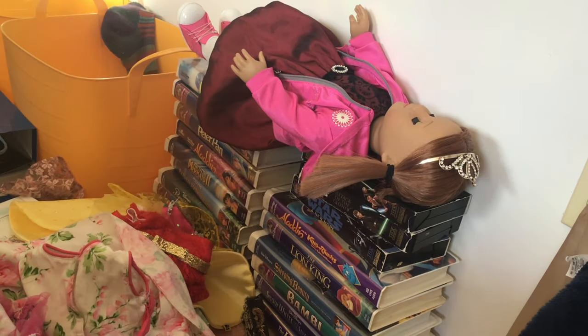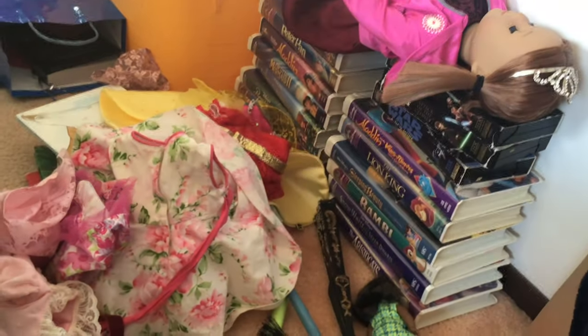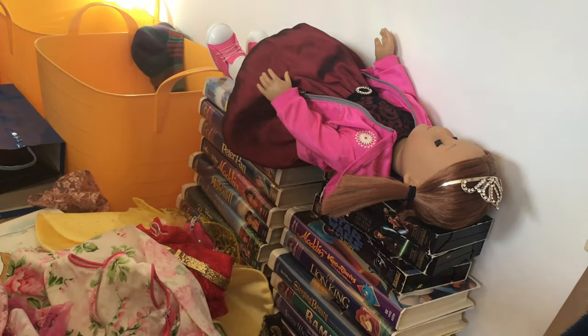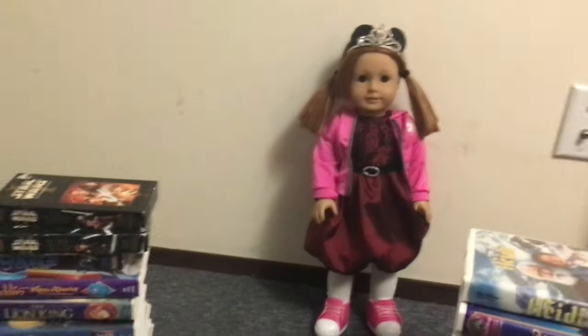Hello everyone, it is Maple. I'm here with Sadie and a whole bunch of movies and dresses. We're going to be doing a photo shoot today for a photo contest, and it's Disney week. I have tons of these tapes and I'm in my boot room.